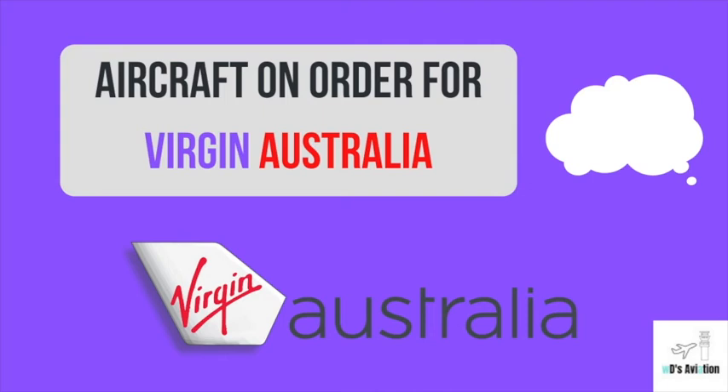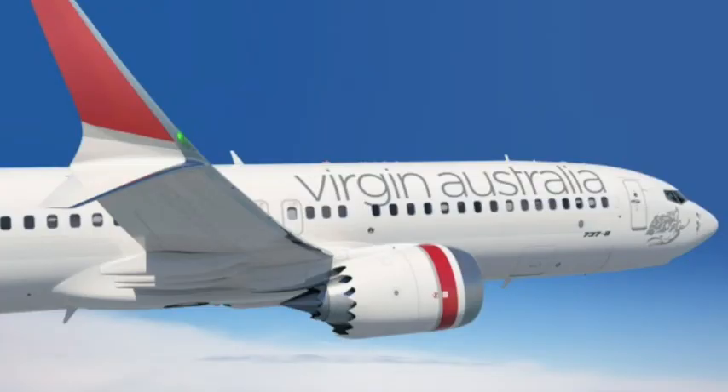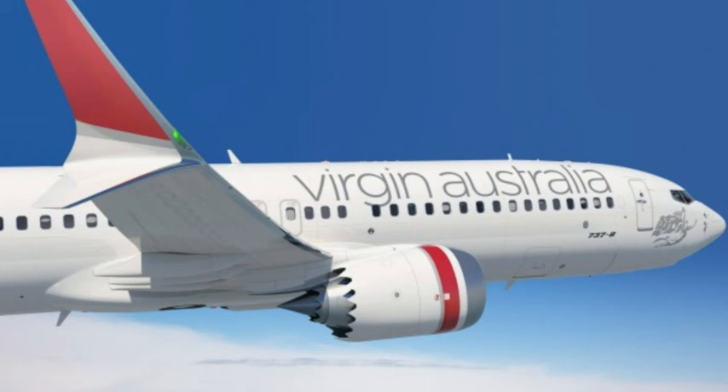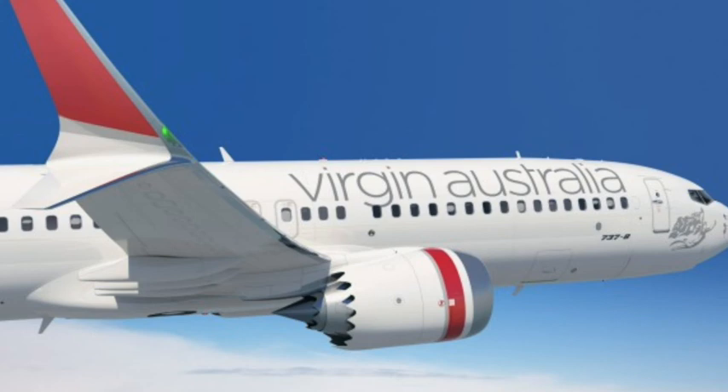Now onto aircraft on order. However, many of these orders are subject to change due to the global pandemic. Virgin Australia is looking at a more efficient future with larger aircraft with better performance in flight. The first and only aircraft on order at this moment is the Boeing 737 MAX 10, with 25 on order. This order was slashed by half, with an original 50 on order that has now been changed. A recent video on this can be found in the link in the description below.